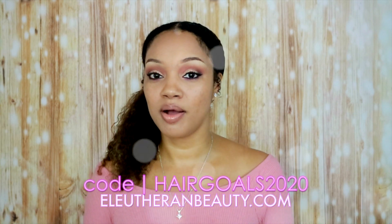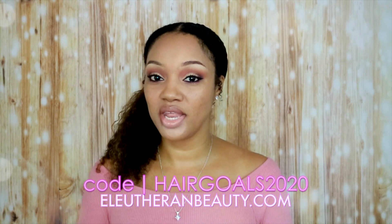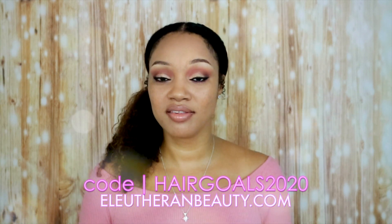You definitely don't want to miss out. I don't know when you're going to see another sale like this again — 20% off all of our kits. We need to get it while it is good! So check out the website right now, elutherbeauty.com. Put in the code HAIRGOALS2020 and get 20% off all of our kits.